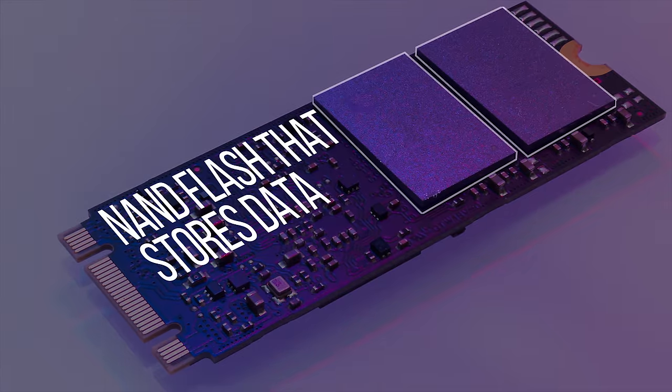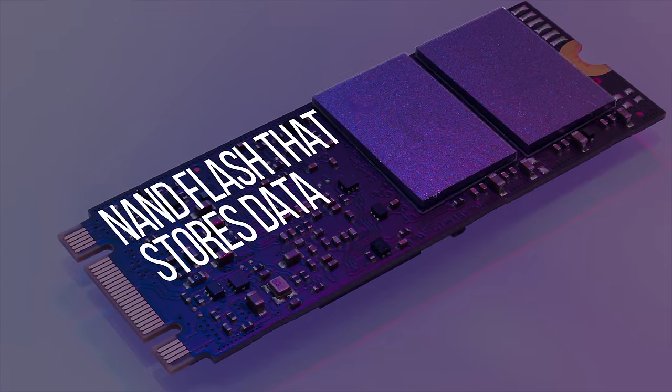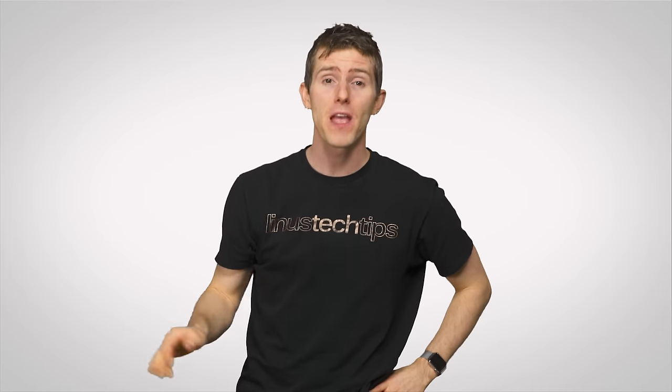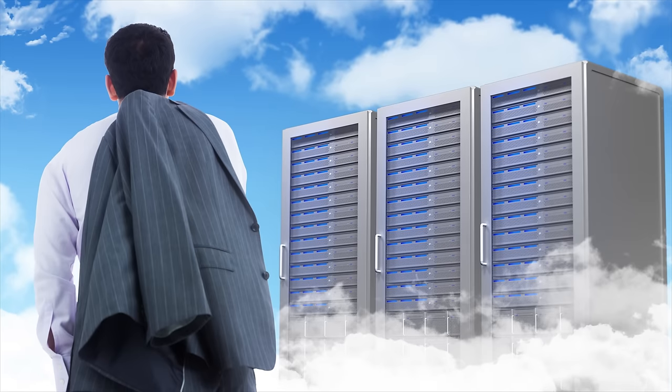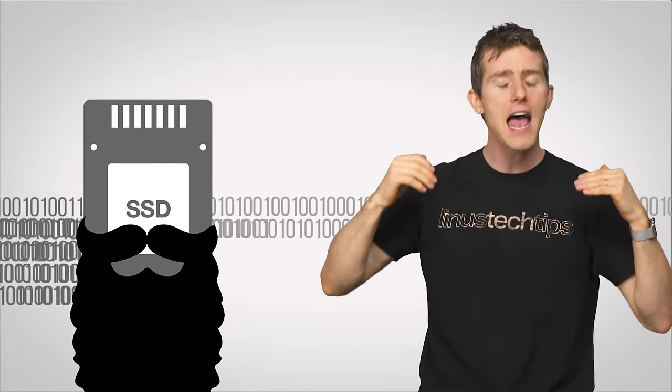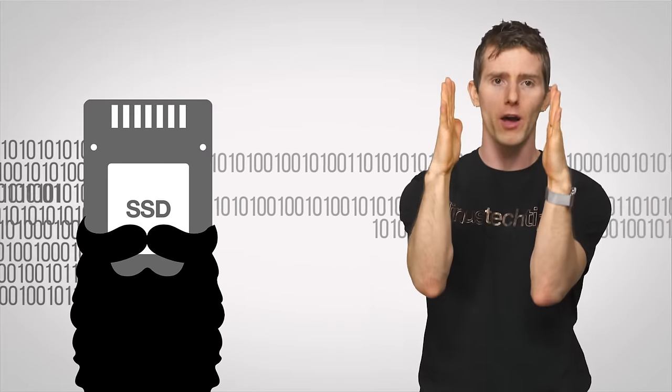But most SSDs are based on a storage technology called NAND Flash, which has actually been around for decades now. And as we demand faster speeds and storage solutions that can handle tons of requests at once — which is especially important for all those cloud-based services that we love — this aging technology will become more and more of a bottleneck.